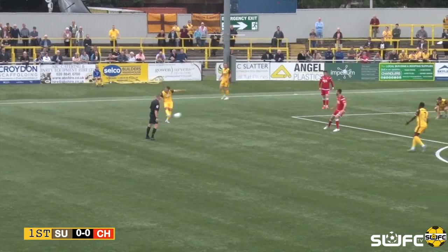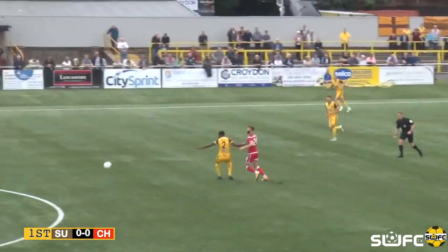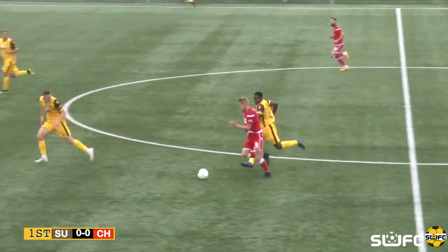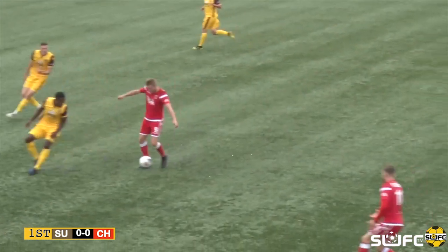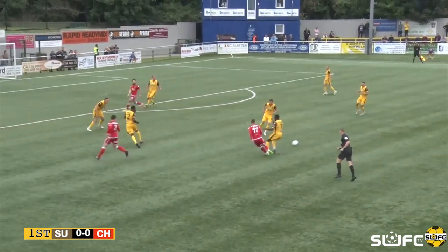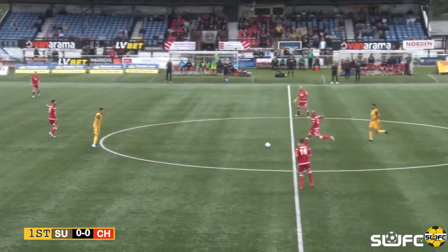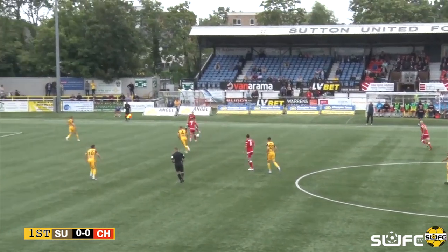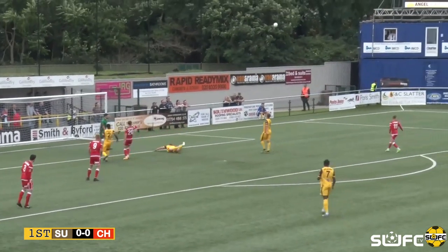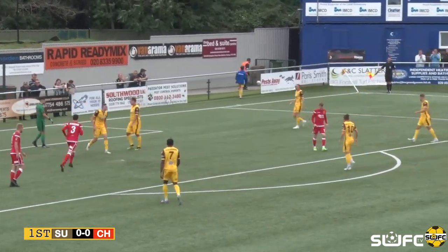The ball's crossed in and played back up to the front to number 9 Marcus Craver, who's just holding it. Comes to the ball, he's got it, playing to number 7 on the right. It's played back on to the right in Sutton United's half, cross into the box — headed away, headed away by Bolarumwa.